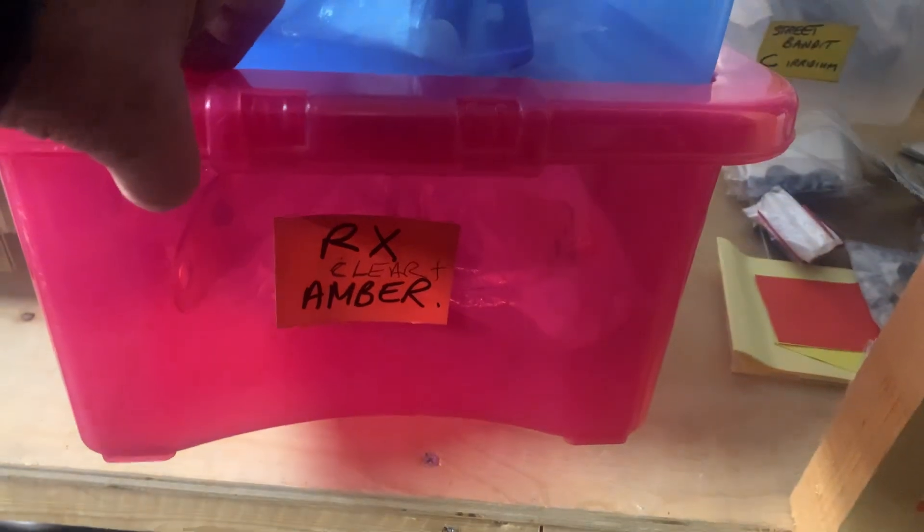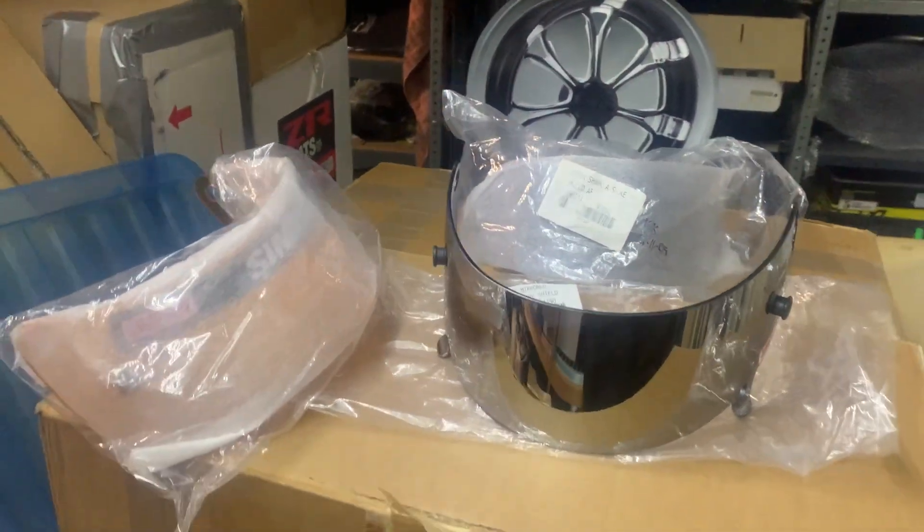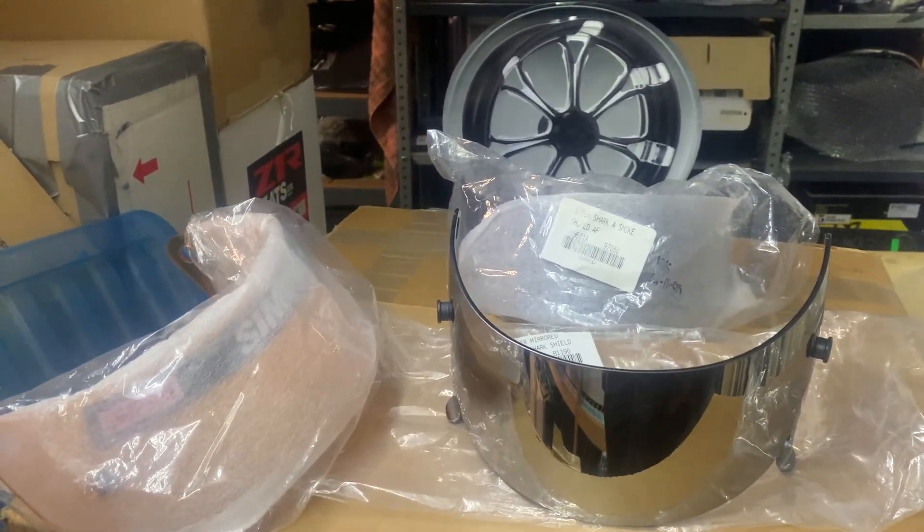We have got helmets for sale as well. We've got Outlaw Bandits and old Bandits here, and we've got some RX Ambers there. Once they've gone, they've gone — but we do need to clear some of this stock. We've got so much stuff, it's absolutely unbelievable.